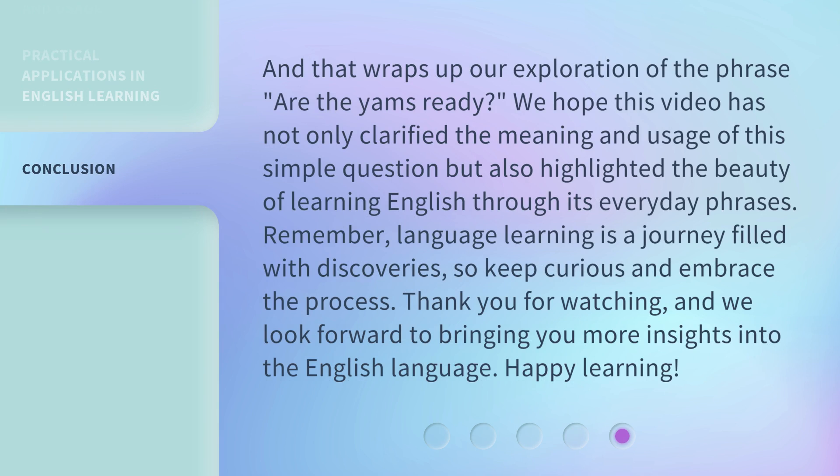And that wraps up our exploration of the phrase 'Are the yams ready?' We hope this video has not only clarified the meaning and usage of this simple question, but also highlighted the beauty of learning English through its everyday phrases. Remember, language learning is a journey filled with discoveries, so keep curious and embrace the process. Thank you for watching, and we look forward to bringing you more insights into the English language. Happy learning!